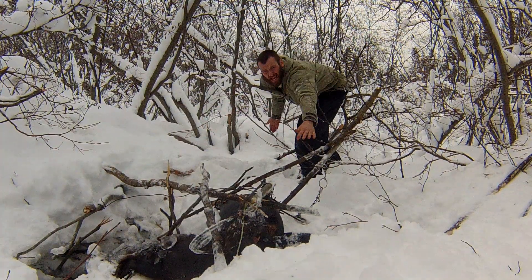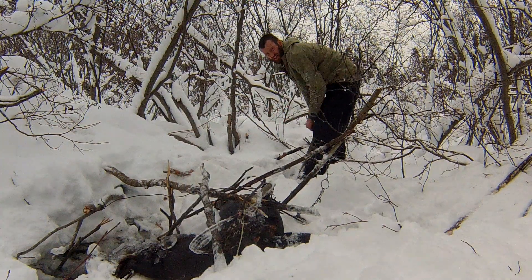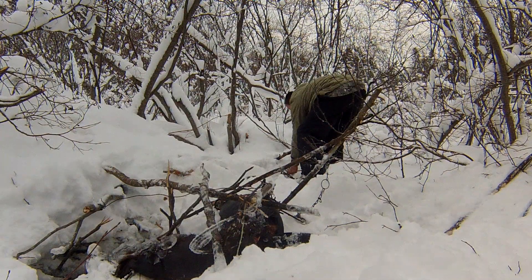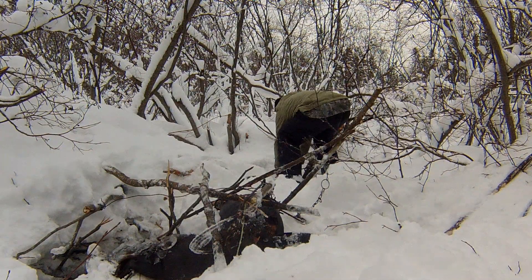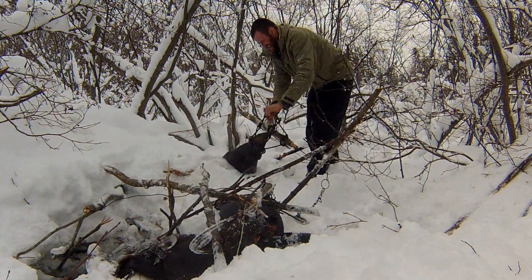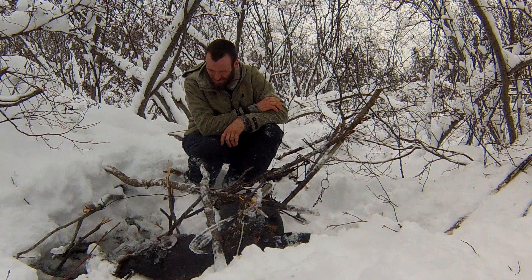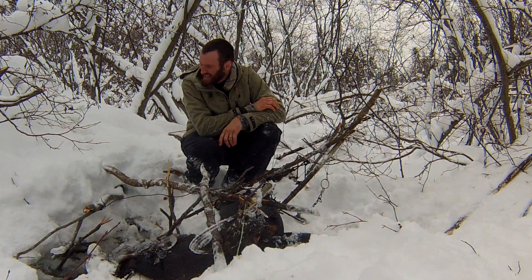We had a little bit of a run here with some activity, so I set that up and blocked it off with a few sticks — and we got another beaver. Pretty awesome, three for three at this site. That is really, really cool. Guess there were quite a few beavers in here after all.